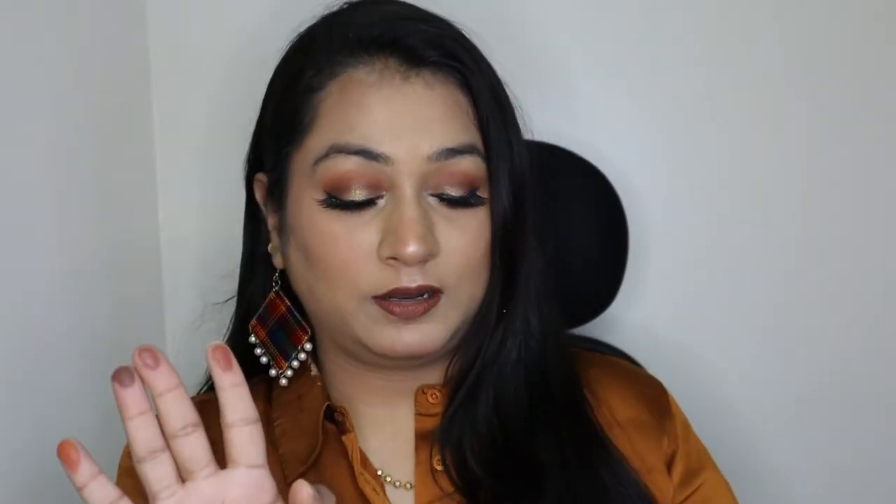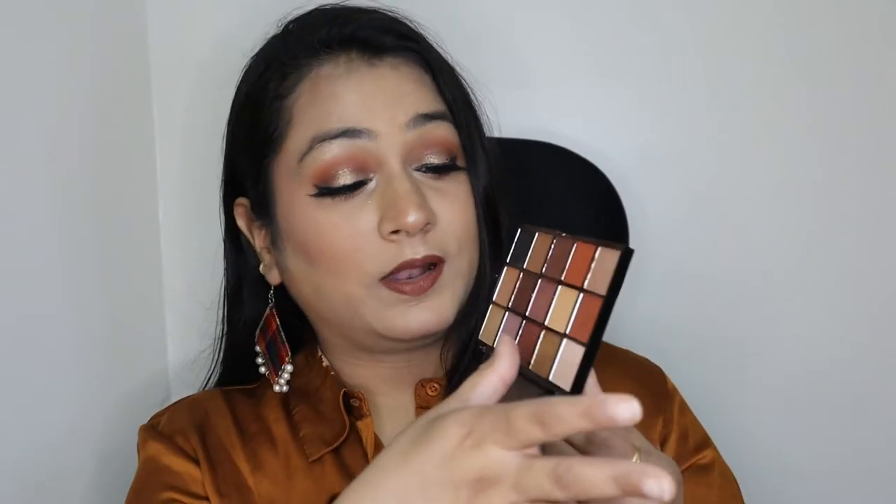Here are the swatches — this is how the shades look, and let me swatch the highlighter shade as well. I'm quite liking this palette. If you want to go for a nude look or a brownish look, I would highly recommend this palette.